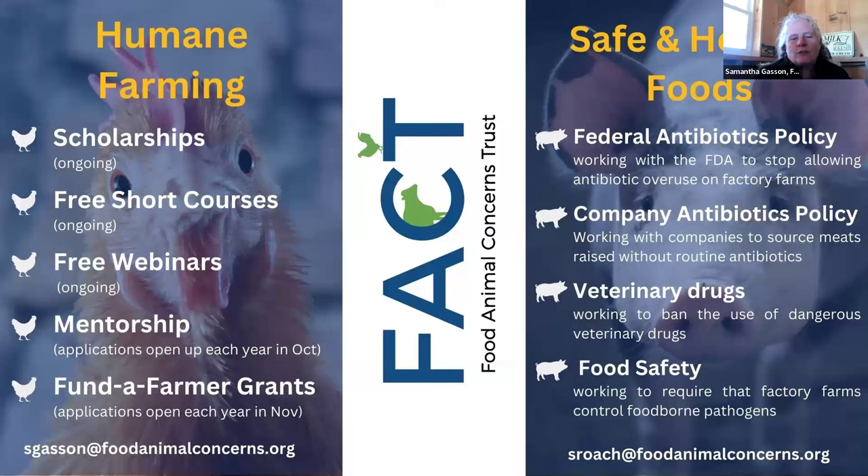Food Animal Concerns Trust, or FACT, is a national nonprofit organization headquartered in Illinois that works to ensure that all food-producing animals are raised in a humane and healthy manner. We accomplish this by supporting humane farmers, promoting policies that make foods from animals safe and healthy to eat, and helping consumers make informed food choices. Please visit FoodAnimalConcernsTrust.org to learn more.